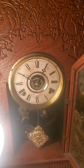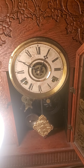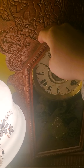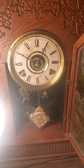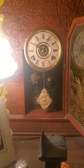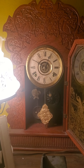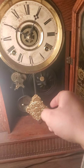I paid about $139 for this clock — which is almost closer to $140 — at my local antique store here in town. I bought this last year, about a year ago.